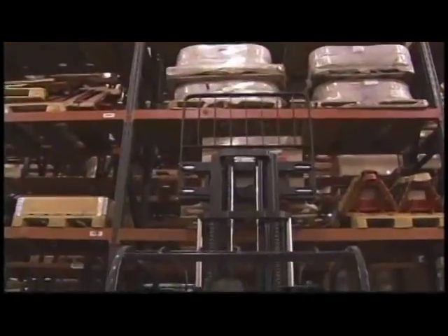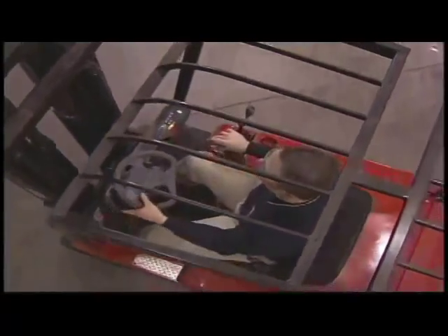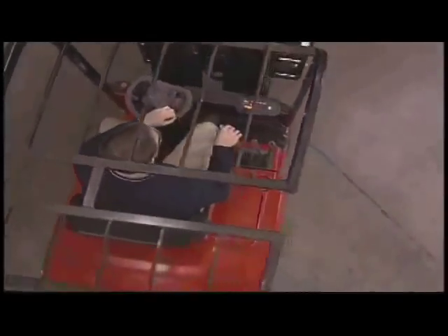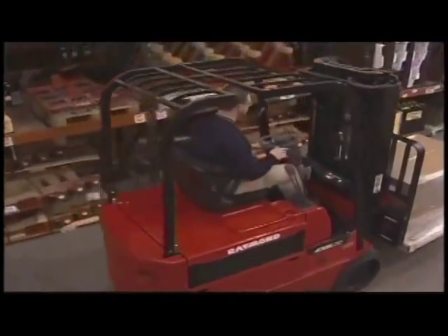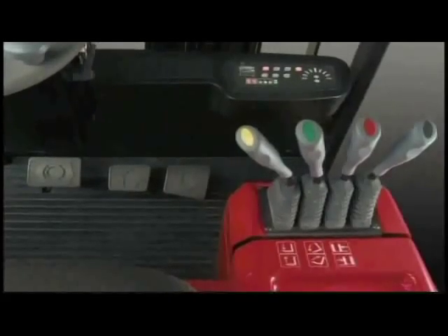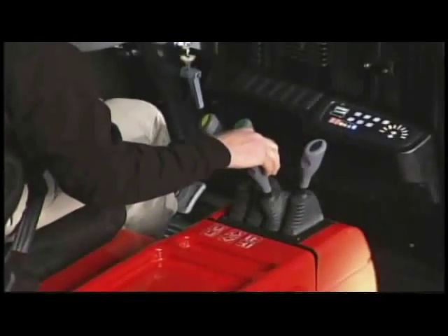The 4700 Series is designed with the operator in mind. Operating the 4700 Series will feel like second nature. Both new and experienced operators will feel more confident and productive from the moment they sit in the spacious operator's compartment. They'll appreciate the comfortable operating position, the adjustable seat and steering wheel, and the easy-to-reach controls.